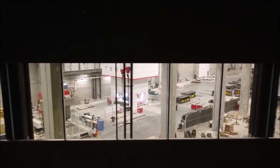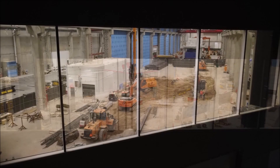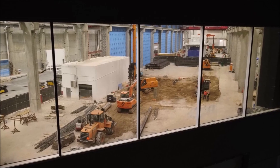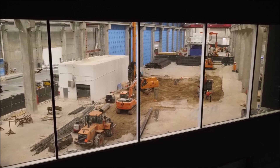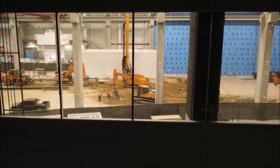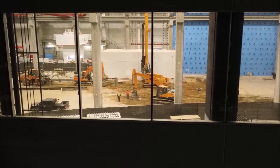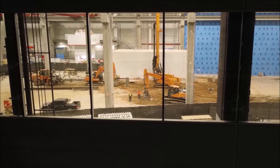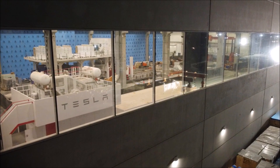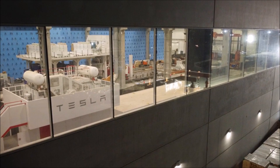Tesla may also provide an update on both Giga Texas and Giga Berlin during that call. Jeff Roberts, who often flies drones over Gigafactory Texas like Joe Tekmayer, shared a picture of a bunch of brand new Model Y vehicles charging at the factory. Credit for this picture goes to Jeff Roberts — these Model Ys look brand new out of the factory, but it can't be confirmed they were produced at Gigafactory Texas, albeit likely.